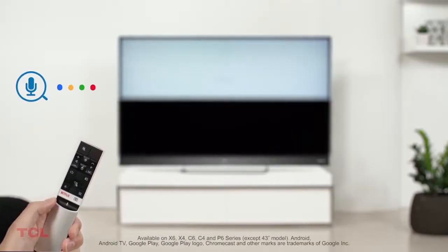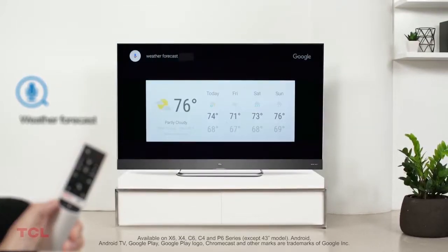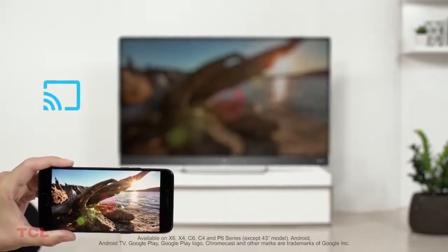Powered by Android TV, voice search and Chromecast built-in technology means you can search and share content effortlessly.